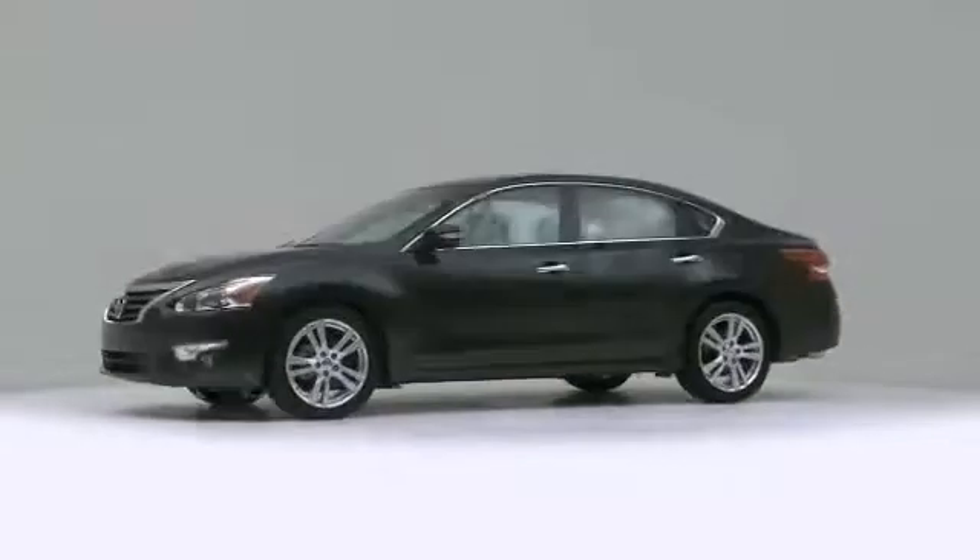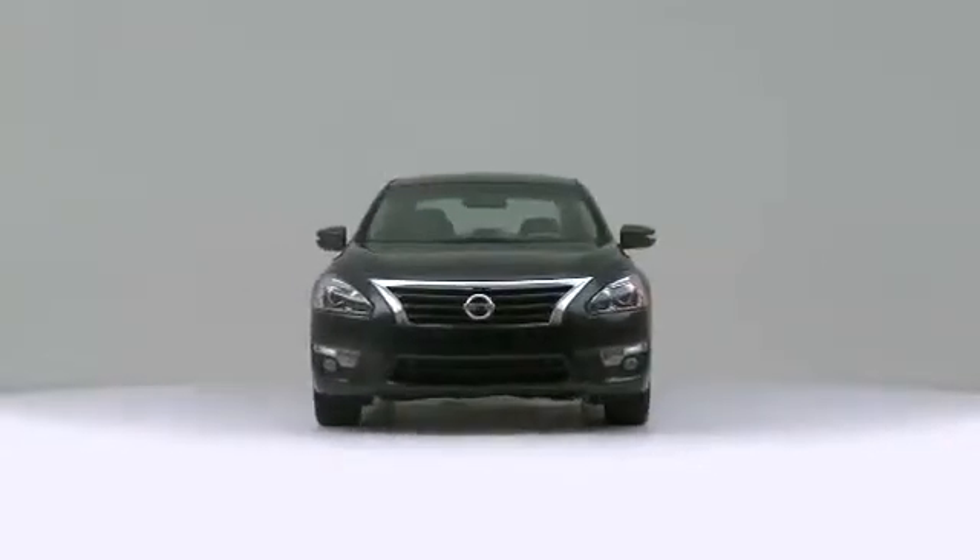The 2013 Nissan Altima: pure practicality in a stylish package.